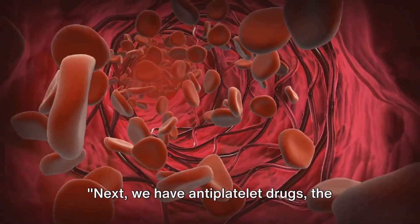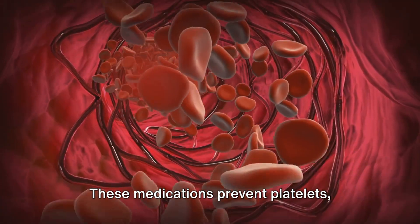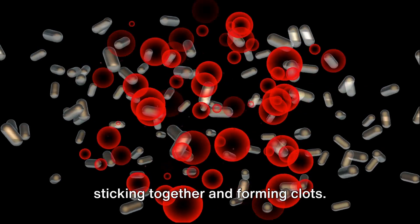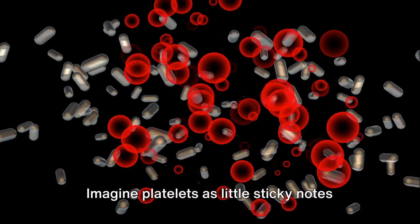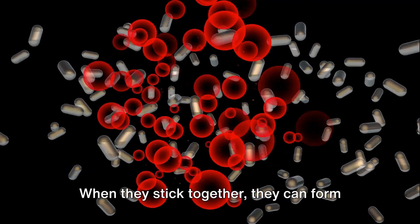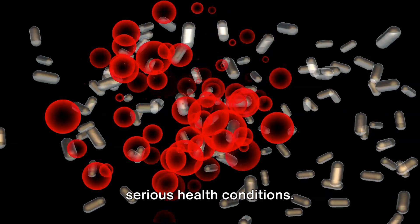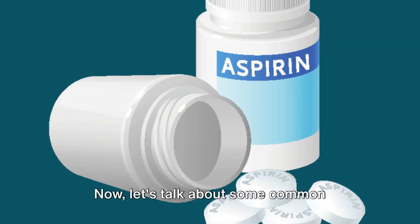Next we have antiplatelet drugs — the defenders against platelet clumps. These medications prevent platelets, which are a type of blood cell, from sticking together and forming clots. Imagine platelets as little sticky notes floating around in your bloodstream; when they stick together, they can form clots that hinder blood flow, leading to serious health conditions.